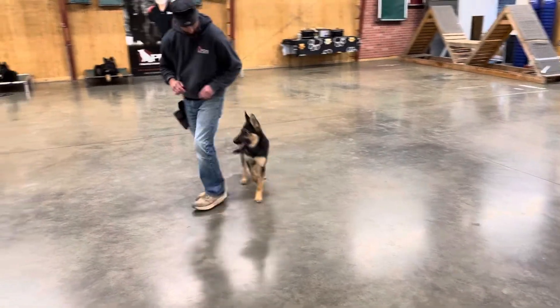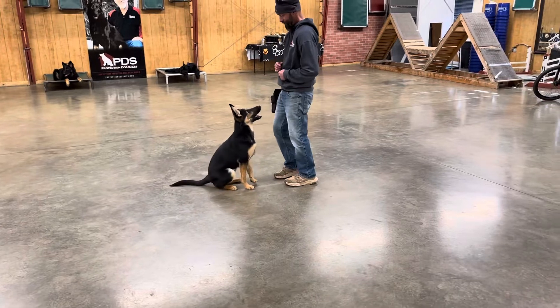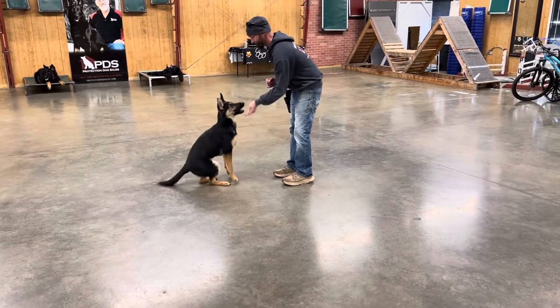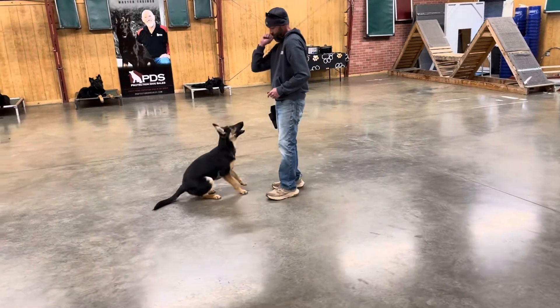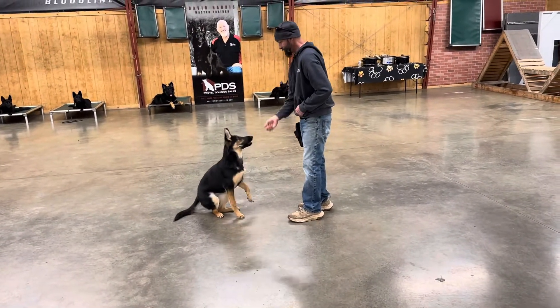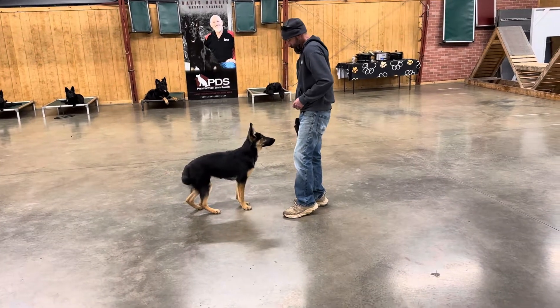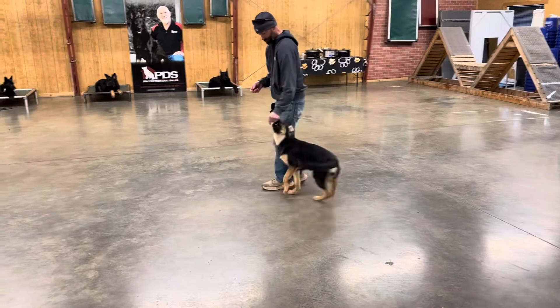We're working towards signal fading, working towards getting nice, accurate, sharp responses — but it's also still fun. As you can see here, we're playing with him, putting him through lots of different paces, lots of different drills and routines all at once, so that he's really getting well-rounded in his ability to translate what we're asking him to do.